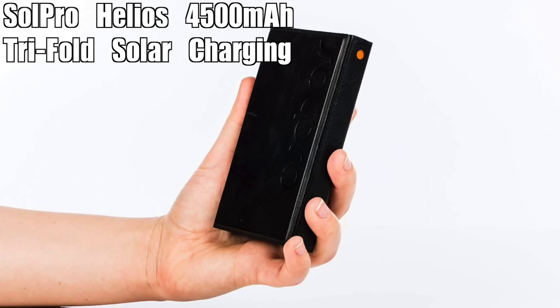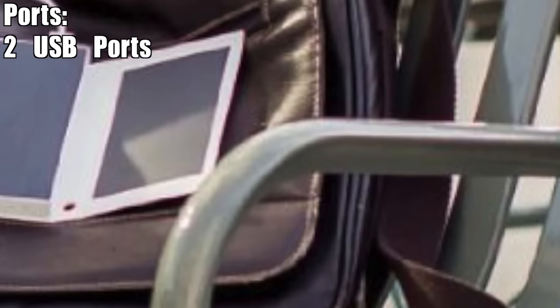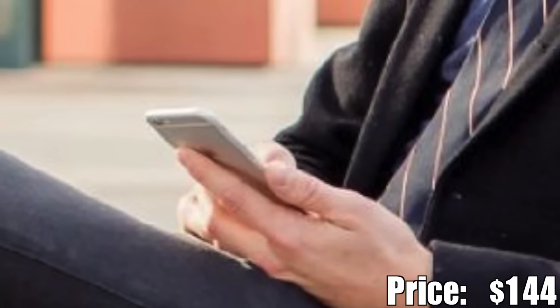The Helios is its own case, so you just unfold it and place it in the sun to charge. In direct sunlight the charging process takes about 4–5 hours. There are two USB charging ports so you can charge two devices at once. The 4500 mAh battery will be sufficient to charge at least one smartphone with a bit of charge left over. Your mileage with this charger will depend on what type of Android phone you have. Price? $144.